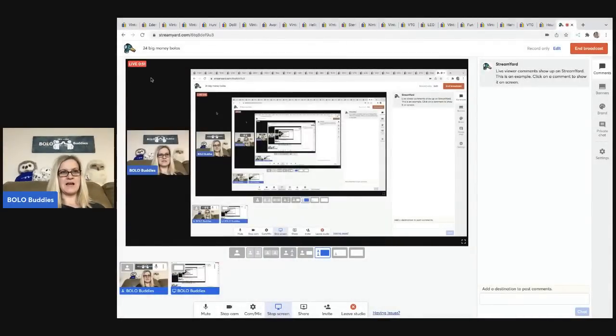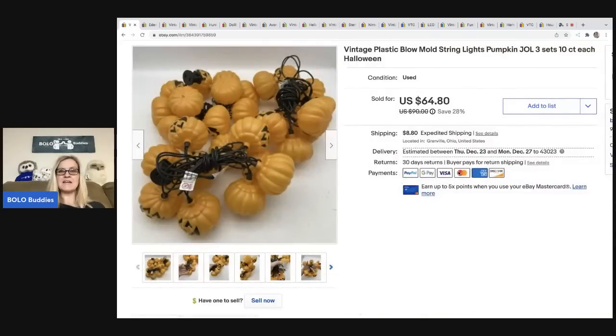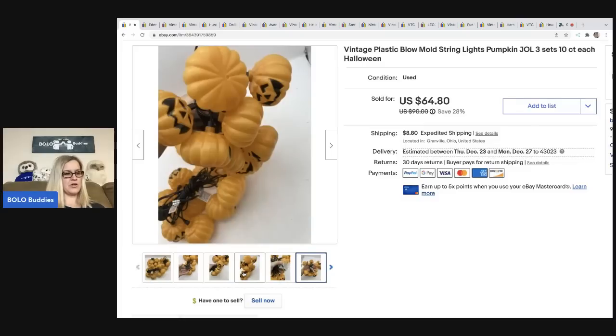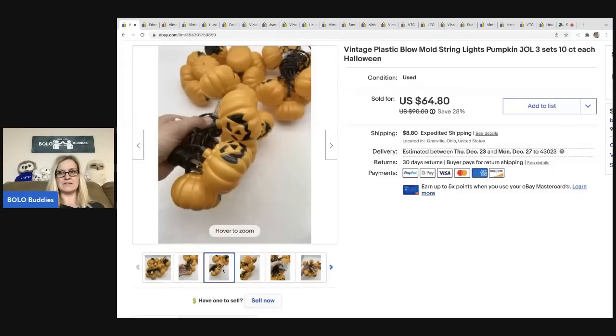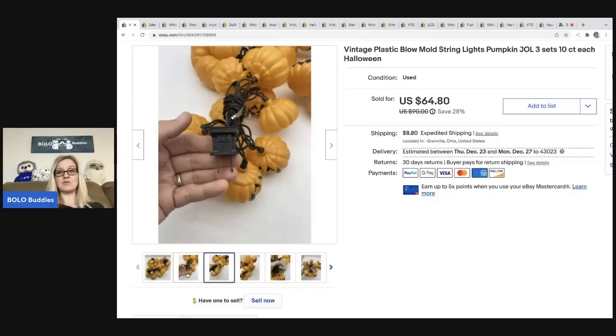The first item I sold are these plastic blow mold string lights shaped like pumpkins or jack-o'-lanterns. I picked these up at the Goodwill for three dollars and took a best offer of fifty dollars. This was actually three sets, so it was a longer strand you can string all together. The buyer was all in for seventy-one dollars and twenty-three cents.